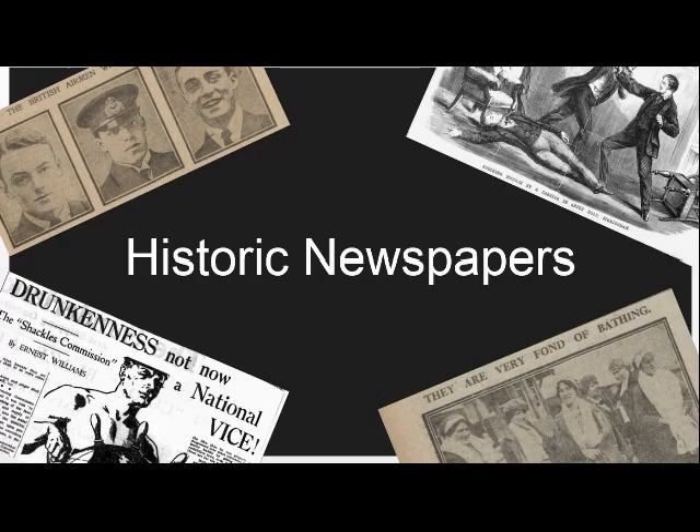The collection of British newspapers available on Find My Past was launched in partnership with the British Library back in 2011. Since then we have been busily scanning and digitising millions of pages of historical newspapers and making them searchable online for the first time ever.